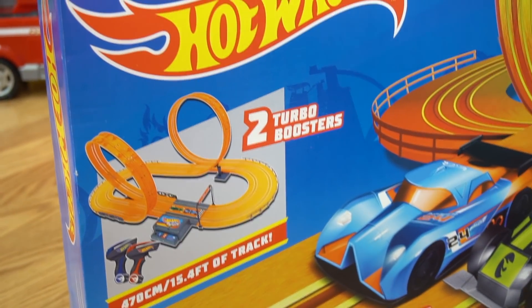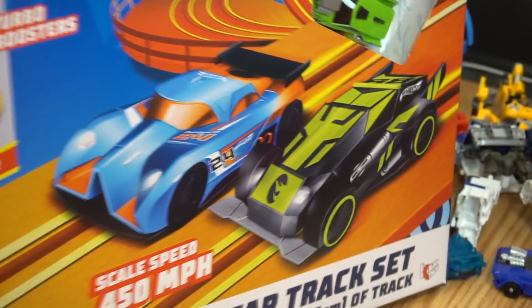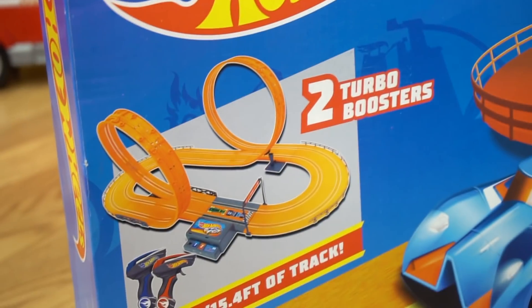Wow! So this is the slot car track set from Hot Wheels. Look at that, two turbo boosters. It's 470 centimeters — that's 15 feet long — but it's got two double loops and two boosters. Check out those cars right there, they're pretty cool looking, like fast speedies.